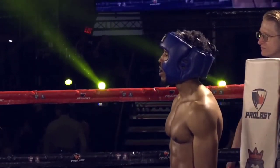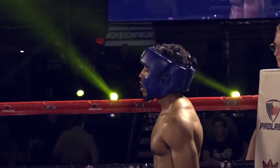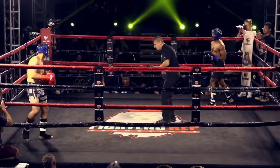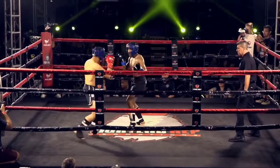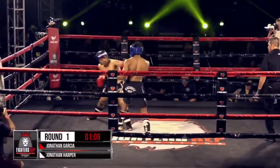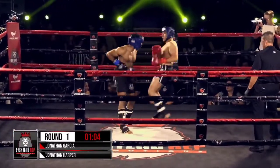I really like seeing these young guys use their heads in here, man. Start putting it together — makes for some good exchanges. Jonathan Harper especially is making his fight debut here, amongst a big crowd under the bright lights. That's a tough hill to run up.